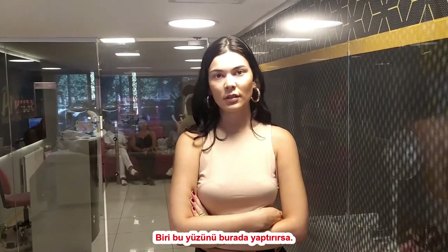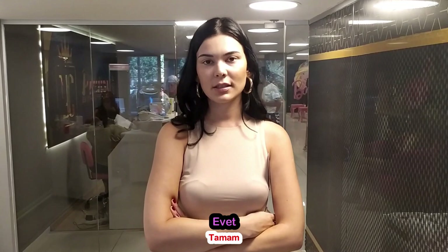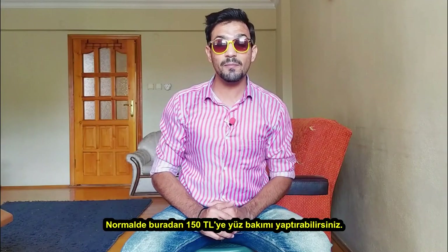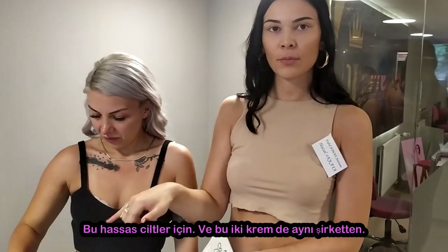If somebody comes here for a facial, the normal price is about 200 TL. With a discount it's 100 TL. This product is for 13 years and above, and it's suitable for sensitive skin. It's from the same company. This is like for under eyes.